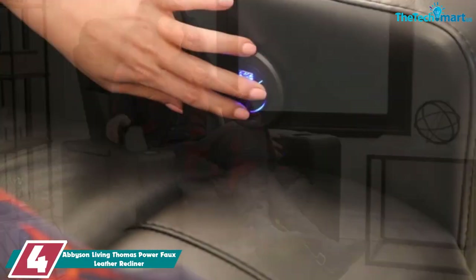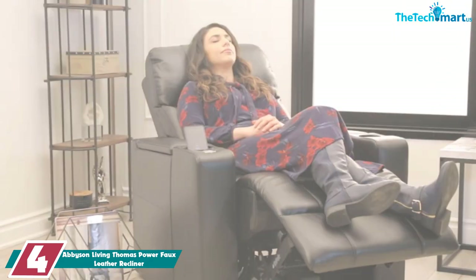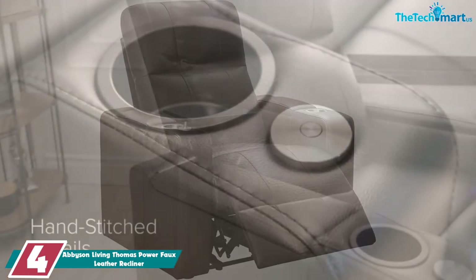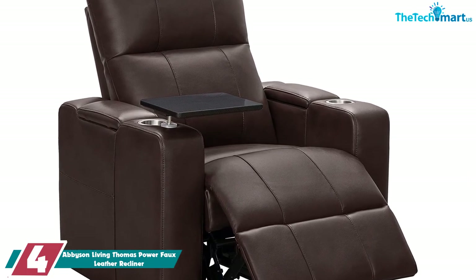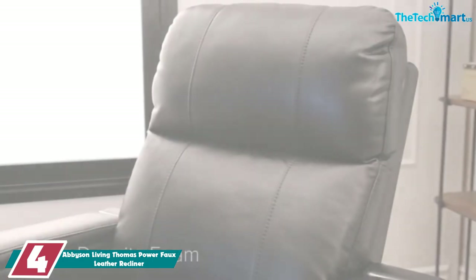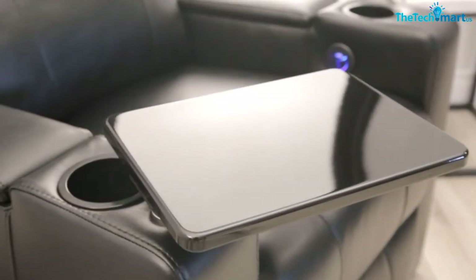Moving on at number 4, we have the Abbey Sun Living Thomas Power Faux Leather Recliner. If you like to recline while watching TV and movies at home with all of your favorite creature comforts nearby, this one's for you. The Abbey Sun Living Thomas Recliner is more than just a chair that reclines back. It includes a built-in cup holder on one side and a rotating tray on the other, giving you designated spots where you can place snacks, drinks, a book, your phone, or a tablet.